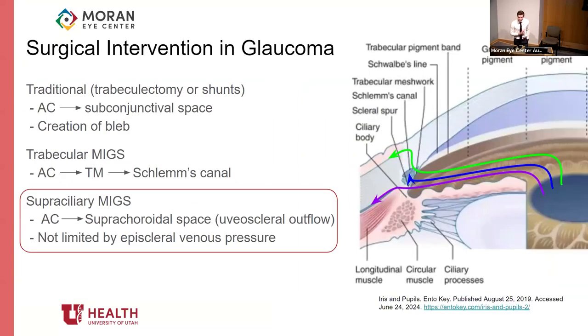A little background. The more traditional surgeries, like trabs and shunts, aim to increase aqueous outflow from the anterior chamber into the subconjunctival space — these are the ones that involve creation of a bleb. Then there are the more common trabecular MIGs, which augment the conventional outflow pathway of aqueous from the AC through the TM and into the canal of Schlemm. And then there are superciliary MIGs, which augment the uveoscleral pathway for outflow of aqueous from the AC into the suprachoroidal space. Unlike going through the TM, this pathway is not limited by pressure in the episcleral veins.